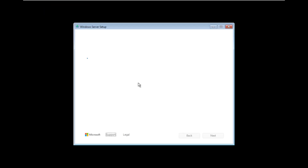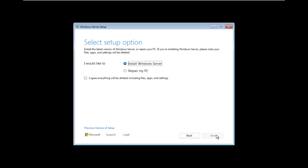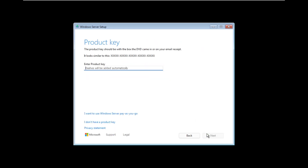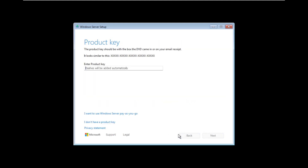I'm very excited because I administer Windows Servers, and honestly I can't wait to bring the Windows 11 UI down to those servers. This looks like the new setup that we actually saw in the dev build of Windows 11. We're going to install Windows Server and agree that everything will be deleted. I don't want to use a product key, but this is new — there's a 'Server Pay As You Go' option. I've never heard of that before; maybe that's something for Azure.